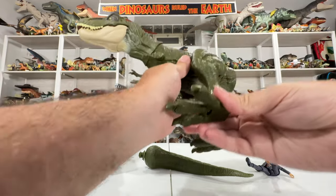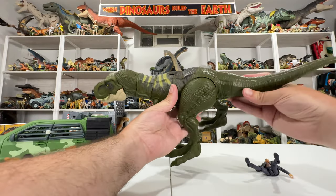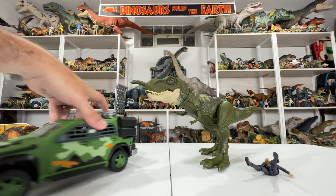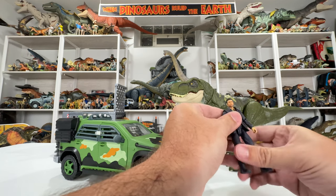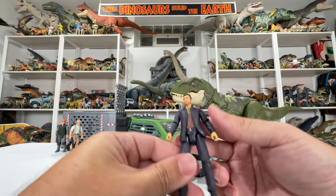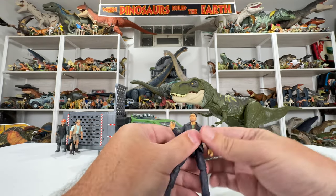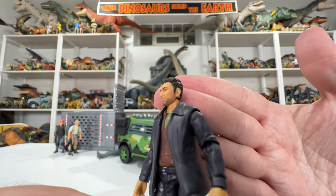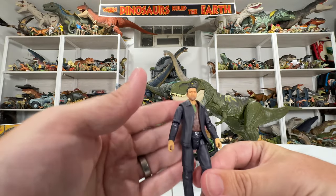Now we can actually just focus on looking at the toys. Let's go ahead and start off with Ian Malcolm — this is the Lost World Ian Malcolm, so he's got a little bit different outfit and a different look altogether. Legacy Collection figure again, so pretty basic articulation with the knees, hips, waist, arms, and head — but honestly for a Legacy Collection figure, the likeness looks great. It definitely has a lot more detail, a little bit of stubble which looks really nice, and even a belt buckle painted on. Not a bad look at all.